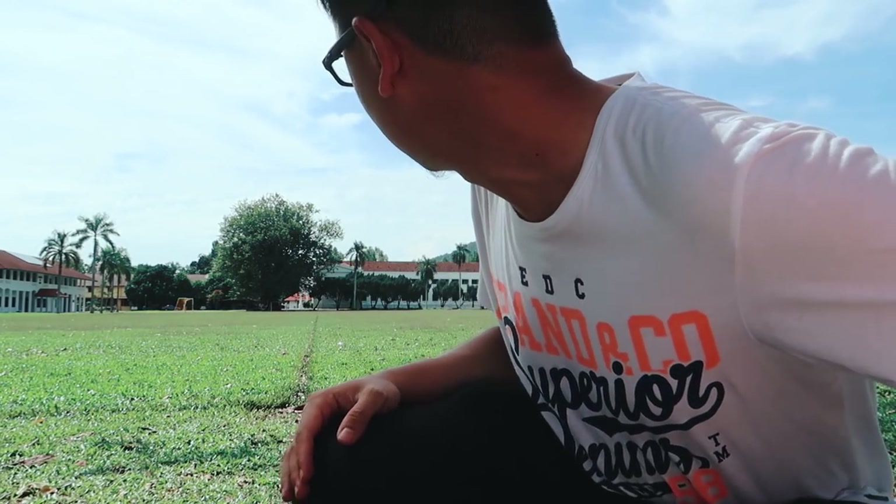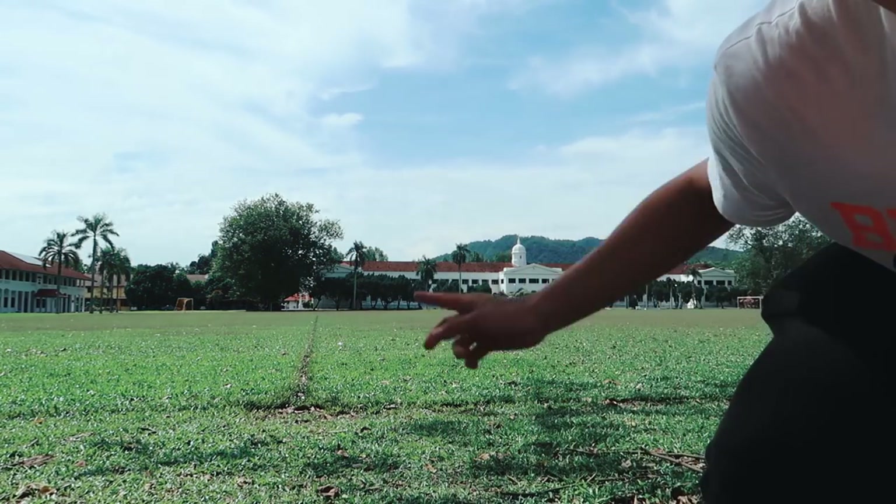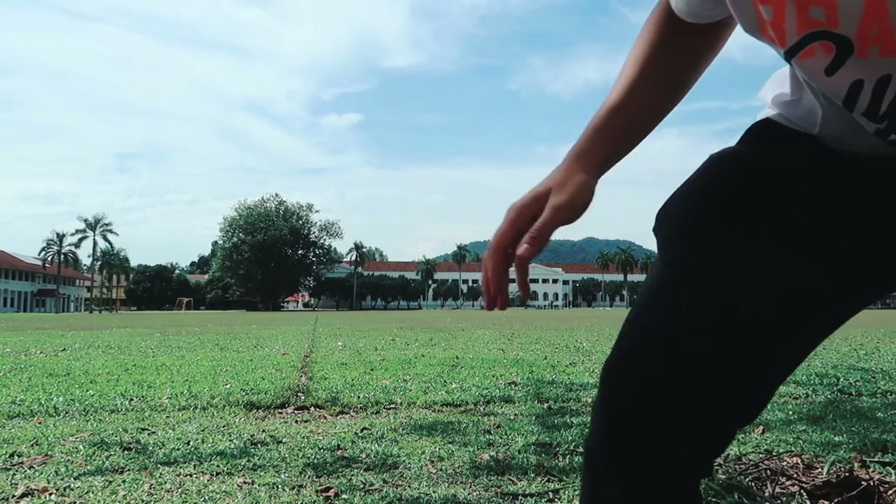This is my alma mater — Penang Free School, the oldest school in Malaysia. It's about 201 years old as of today; it was founded in 1816. This is the school where I spent 6 years of my life. It's a pretty brilliant school with an amazingly huge field. The clock tower is brilliant too. I'm going to show you some drone shots as an extra.